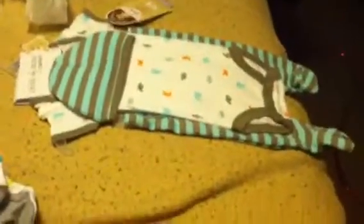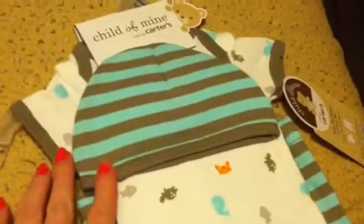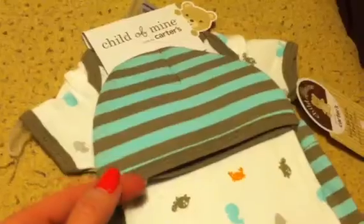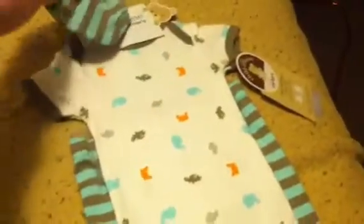It has sea animals on it, but it also has turtles. I don't know what those little fuzzies are on there, but I love this color — it's like an aqua blue, maybe a bluish green.